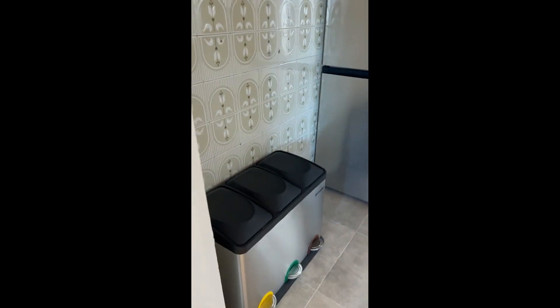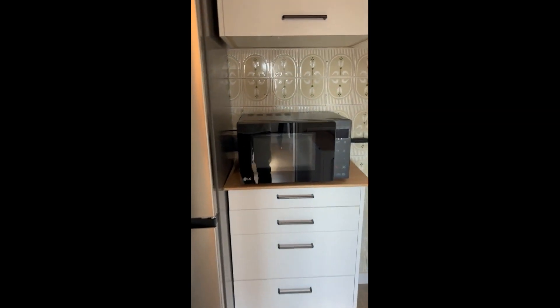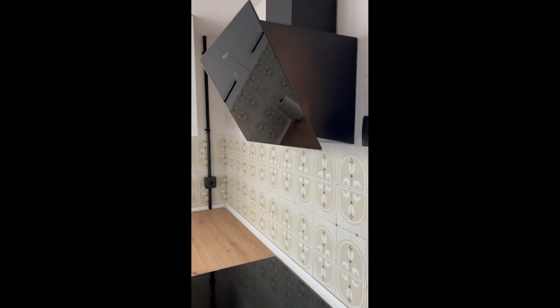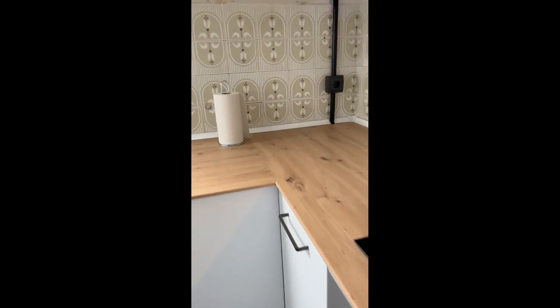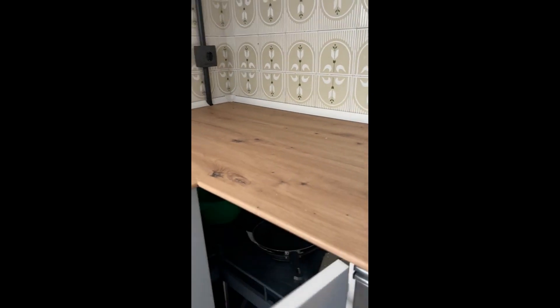There's also a desk that you can close when not using it. Here we have the kitchen with, just to the side, the trash bins. There's a fridge, freezer, and microwave. There are plenty of cupboards, and to this side here you have the hob, the oven and the extractor fan.